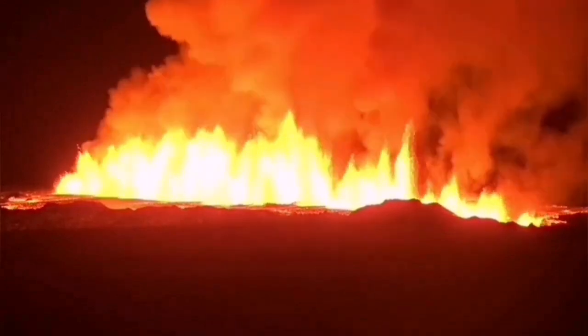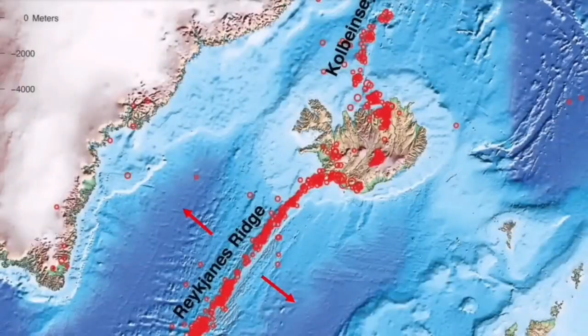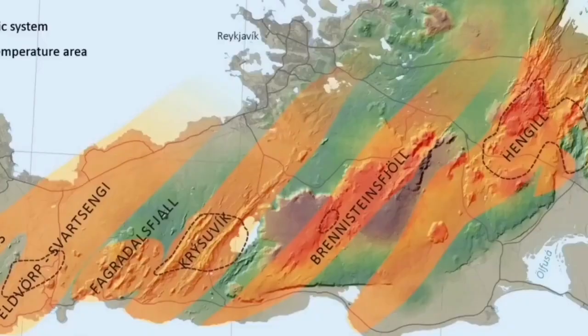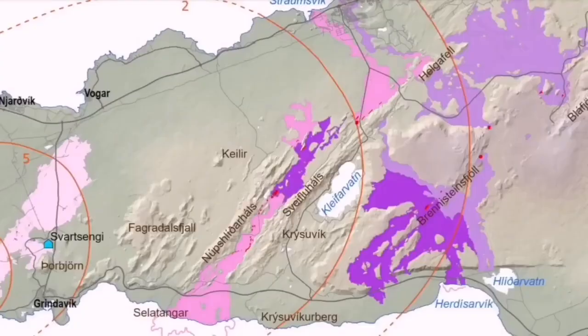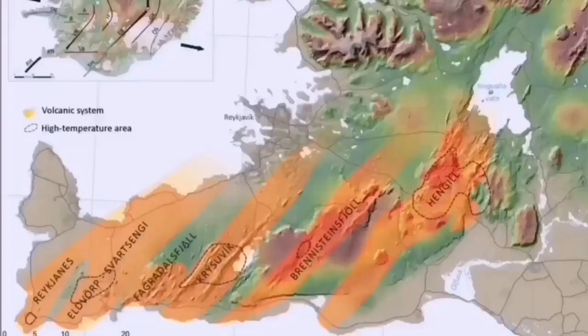Each volcanic system transfers the movement and thinning of the ground from one system to the next through a process sometimes called 'body-falling' — like sausage rolls twisted at certain points. Starting from the Atlantic Ocean in the Reykjanes Ridge, earthquakes transfer through to the Reykjanes Peninsula, through every single volcanic system: Eldvörp, Svartsengi, Fagradalsfjall, Krýsuvík, Brennisteinsfjöll, and finally Hengil — at the triple junction of the south and western volcanic zones.